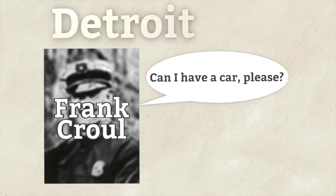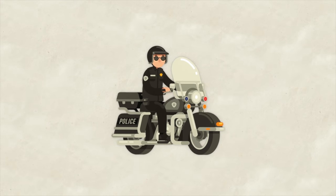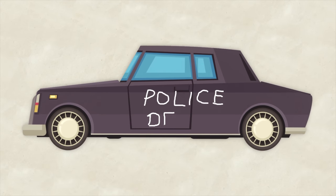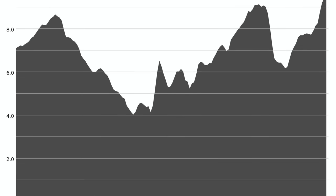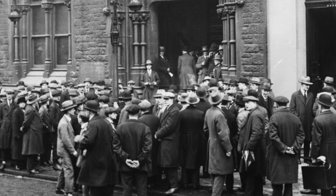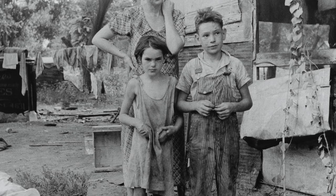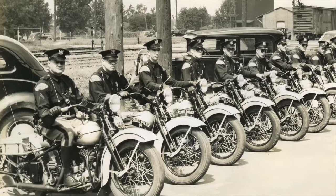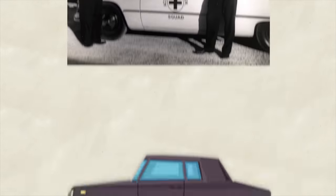A few years later in Detroit, police commissioner Frank Kroll wanted to add a car to his unit. When his request was turned down, he bought a Packard out of his own pocket. Within months the city reimbursed him and purchased six more. By 1912 the first radio was installed. In the 1920s, Prohibition boosted organized crime, and high-speed chases with rum runners meant police needed better gear — armored vehicles with machine gun ports and bulletproof glass.